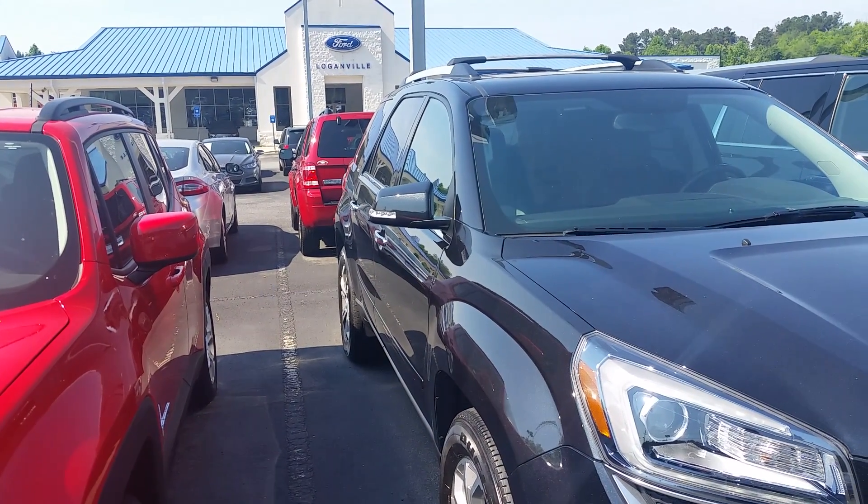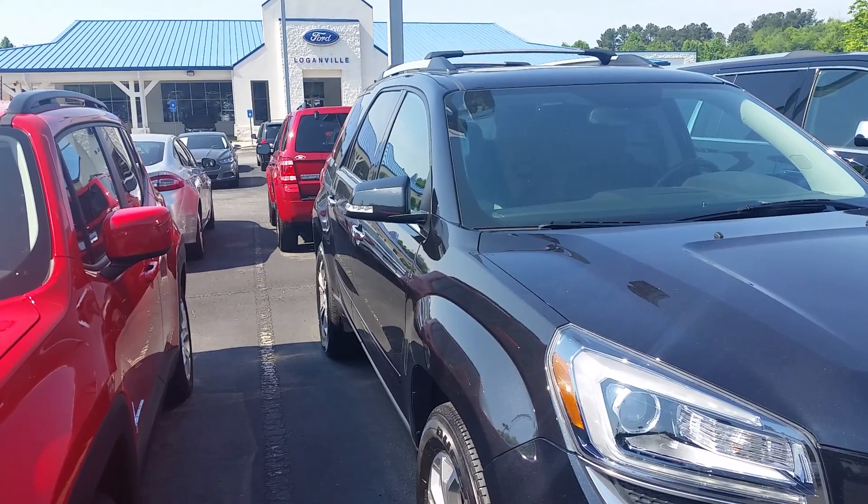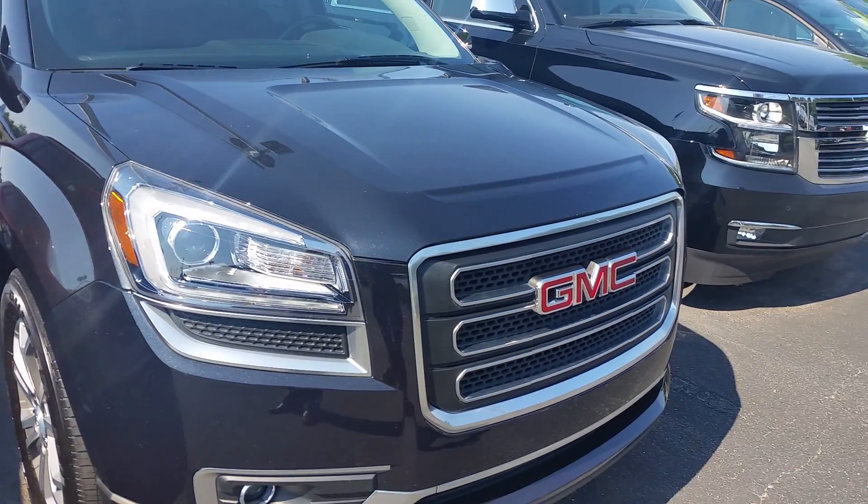Sonia, my name is Max at Loganville Ford. 770-554-9994.